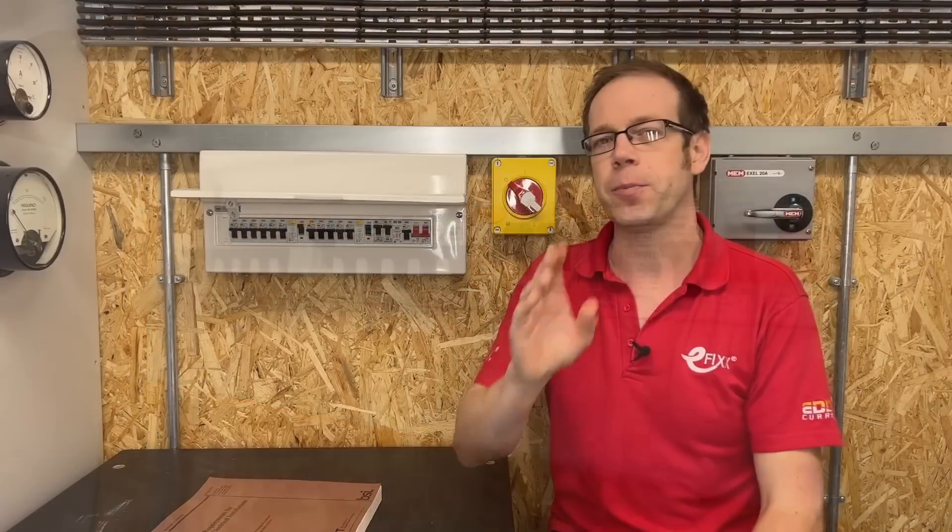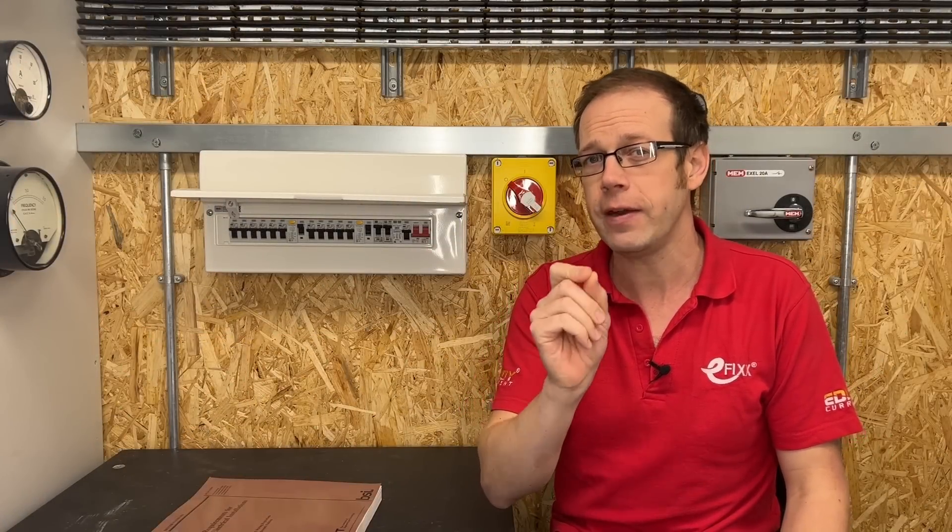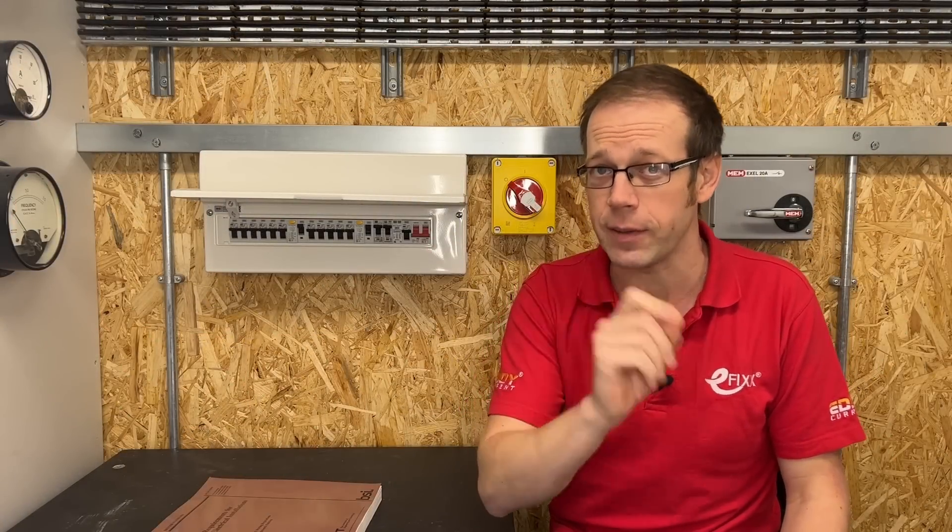The change that's prompted this video is found in 531.3.2, which relates to unwanted tripping, and outlines a number of things to be considered to try and minimise this. However, it's been adjusted and now, for the very first time, makes very specific mention of individual RCBOs.